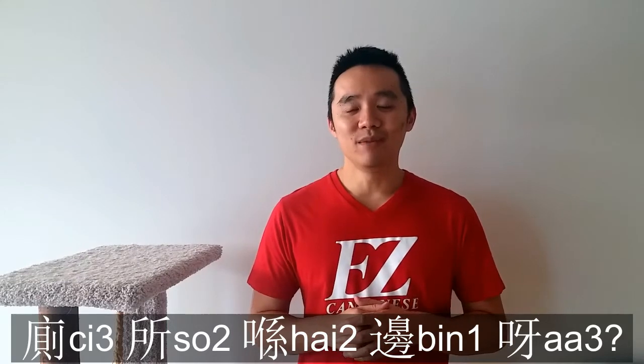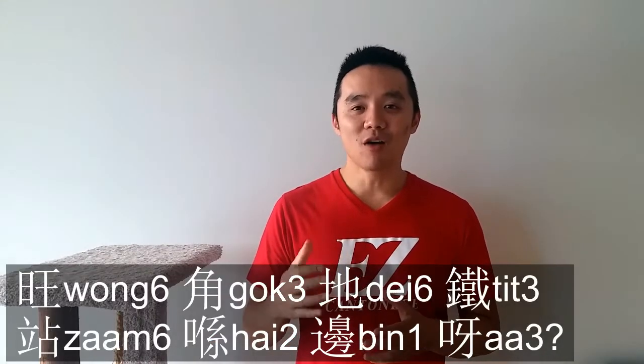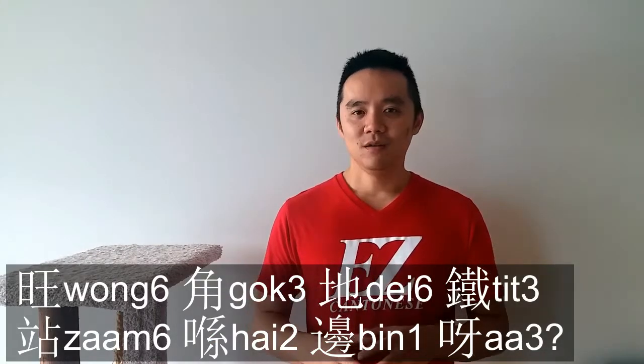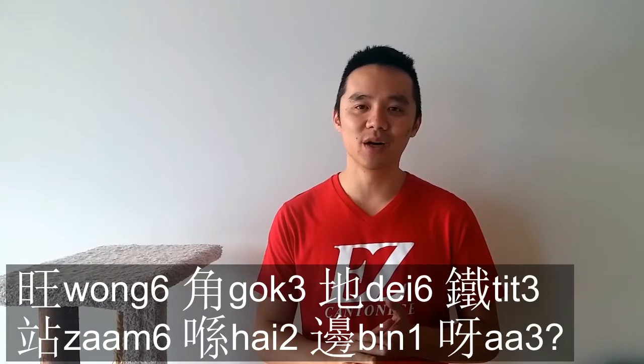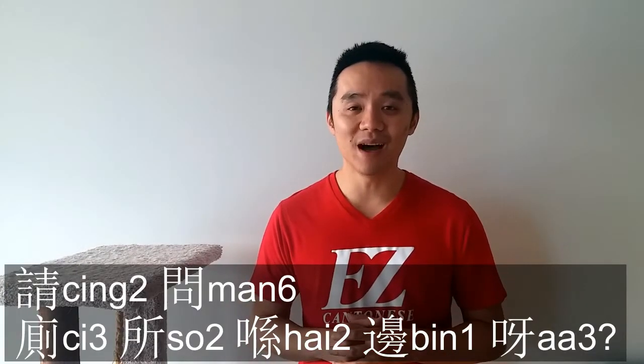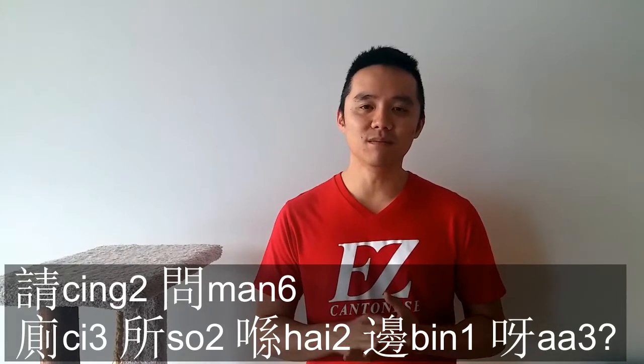If you're asking where the Mong Kok MTR station is, it'll be 旺角地鐵站喺邊呢? Of course, if you are asking for directions, you want to be a little bit more polite, so you can add 請問 in front of it, which will be 請問，洗手間喺邊呢?